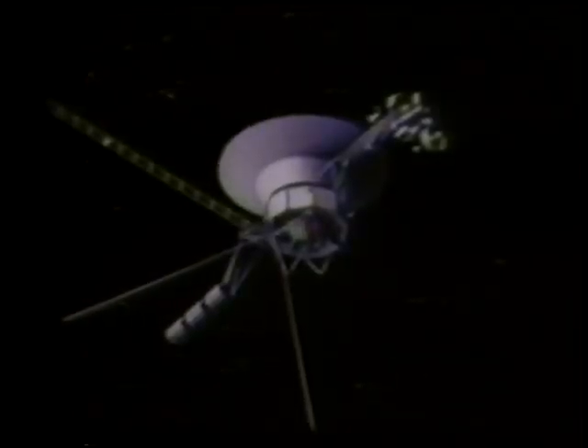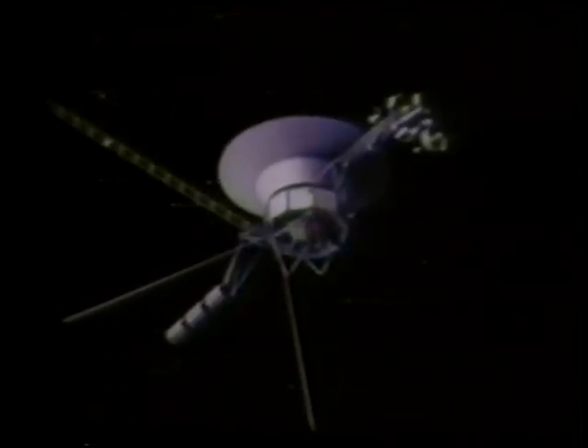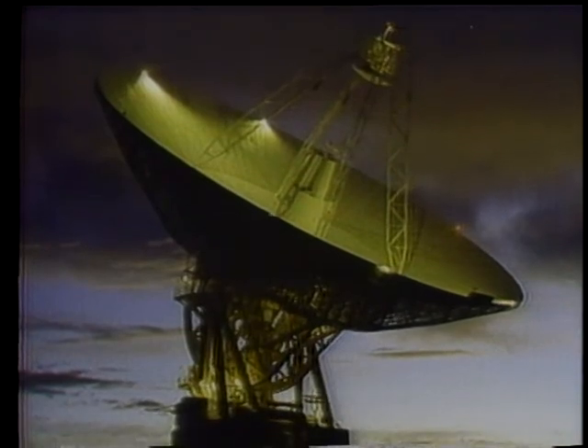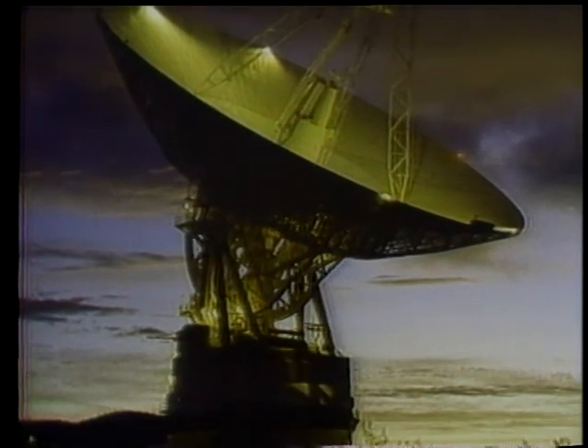Both Voyagers will continue operating until their fuel runs out near the turn of the century. When that happens, their antennas will begin to drift and lose contact with Earth. Before that time, Voyager 1 should find the edge of our solar system, where our solar wind is replaced by intergalactic winds. With their missions accomplished, the two Voyagers will have just begun an infinite journey.